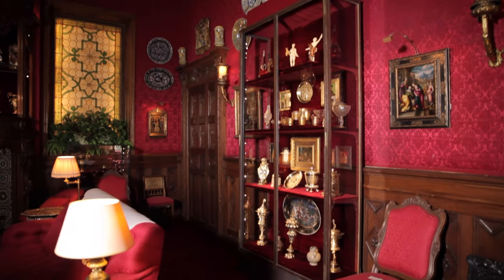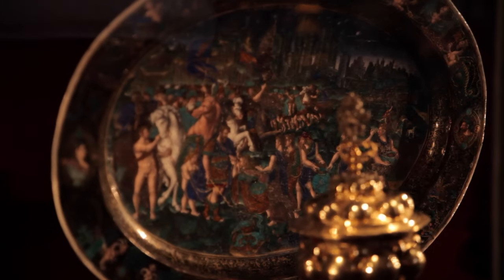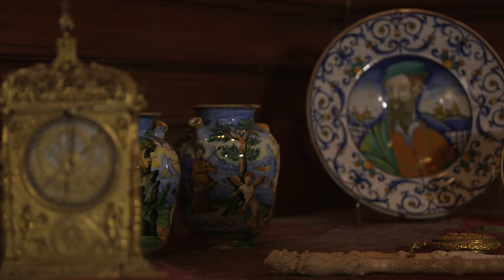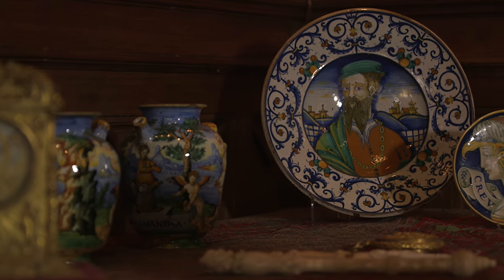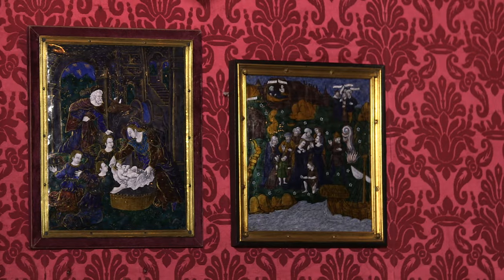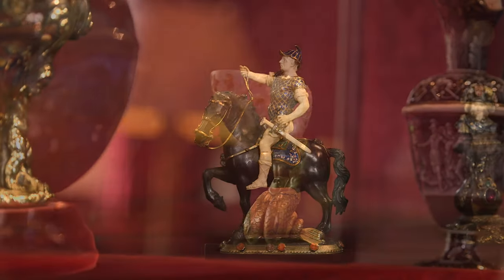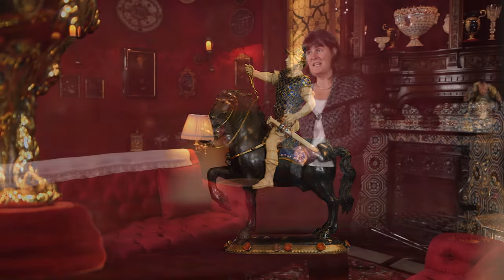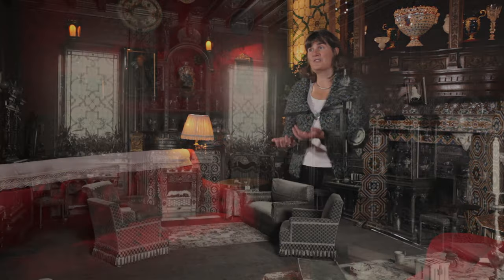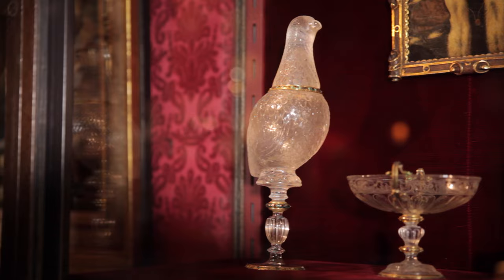Everywhere you look at Waddesdon there's beauty and wonder. We're standing here in the smoking room, which contained Baron Ferdinand's Renaissance Museum when he was living in the house. If you look around the room now you'll find all sorts of treasures from the 16th and 17th century — tin-glazed earthenware maiolica, rock crystal, carved ivories, Limoges enamel, silver and silver gilt. He used to bring his guests here perhaps in the evening after dinner, and you have to imagine rooms like this seen through veils of cigar smoke as he would show off the latest object he had acquired.